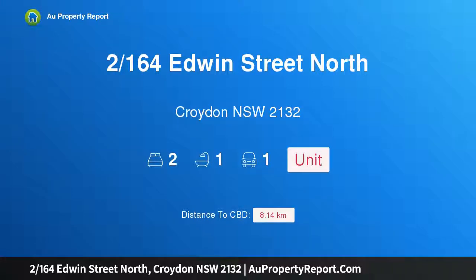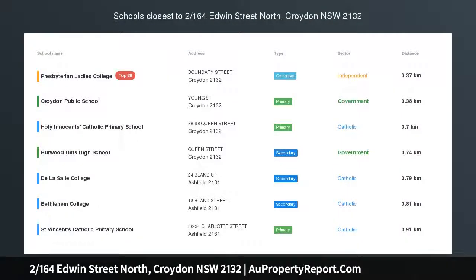Hi, I am glad to introduce property 2164, Zedwin Street North, Croydon NSW 2132.